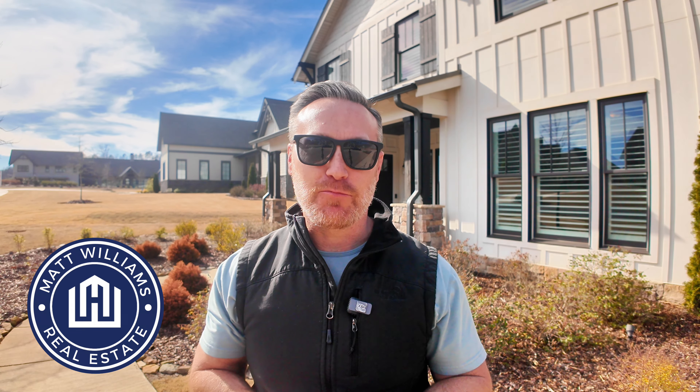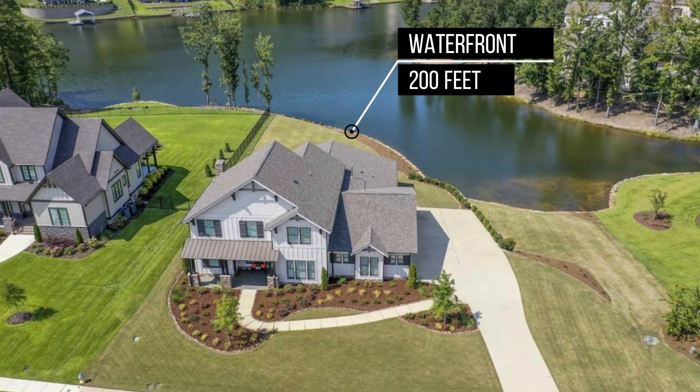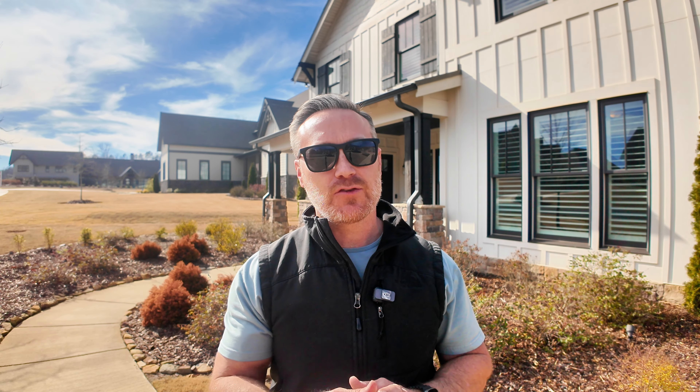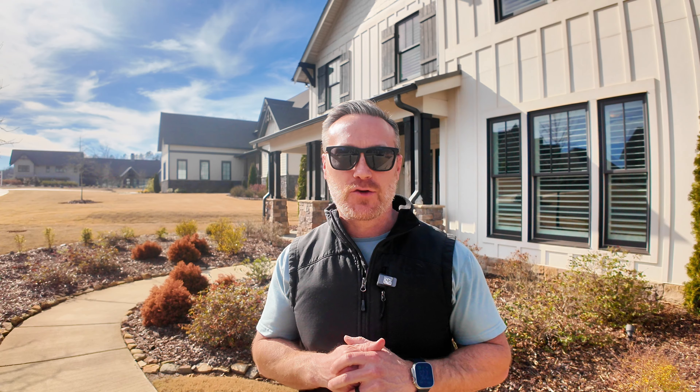Are you looking to move to the Black Ridge community? Well, this home is perfect for you. This home sits with 200 feet of waterfront right here on the lake with perfect views. It's a five-bedroom, four-and-a-half bath home with just about 4,000 square feet and it's ready for you to make it home. I'm going to give you a quick tour of this property — 2357 Black Ridge Drive. Come on inside, I know you're going to love it.